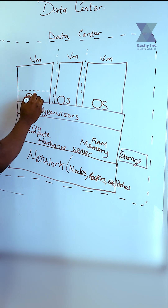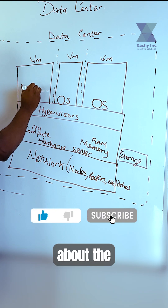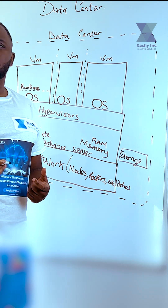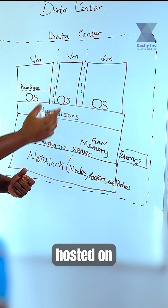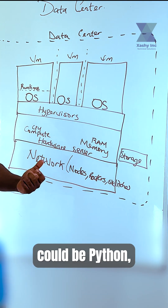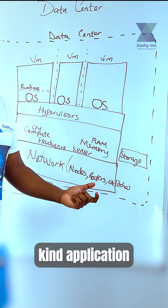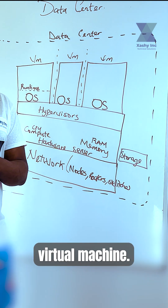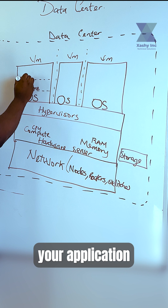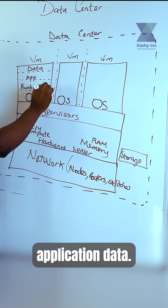Upon each VM, you are going to have your application runtime installed. When we talk about the application runtime, we are simply talking about dependencies that are needed for the application to be hosted on that virtual machine. The dependency could be Python, Java, or Tomcat — it all depends on which kind of application you are trying to host. On the VM, you are going to have your application and your application data.